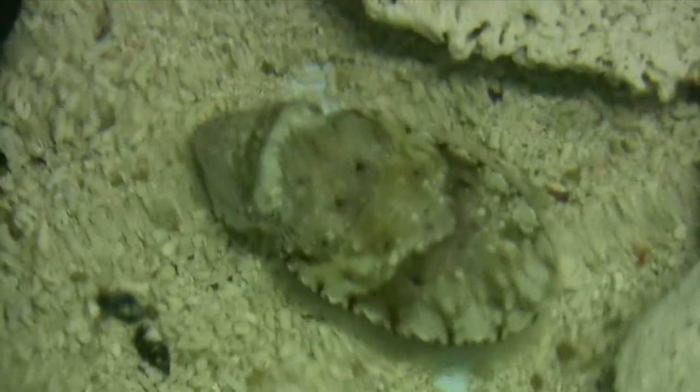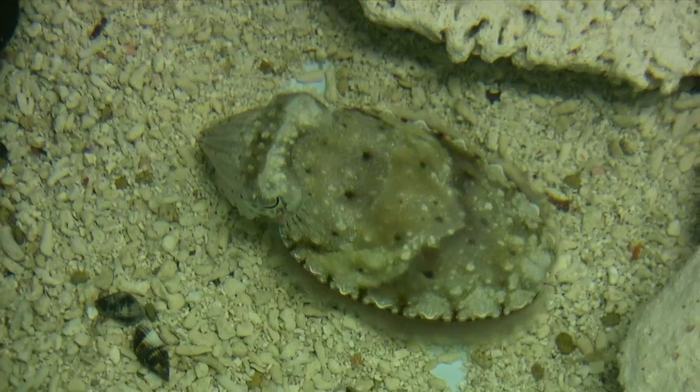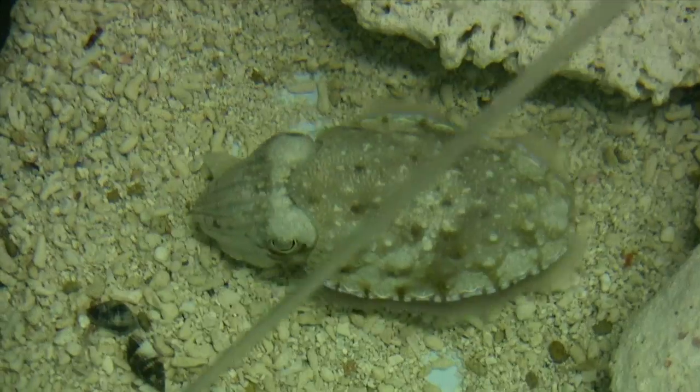Cuttlefish can change patterns in an instant because of pigment sacs in their skin. In addition to providing perfect camouflage and attracting mates, these color and pattern changes signal nearby cuttlefish to stay away from the food.